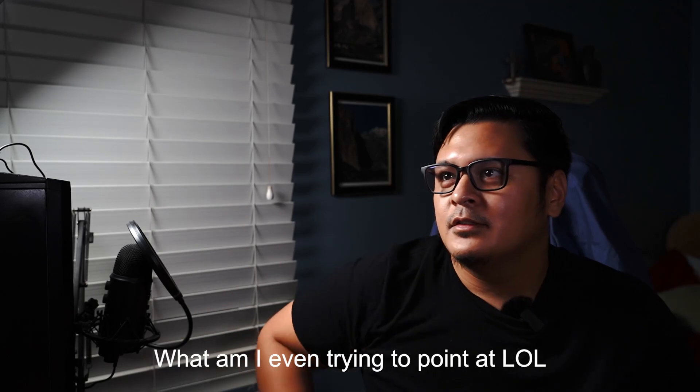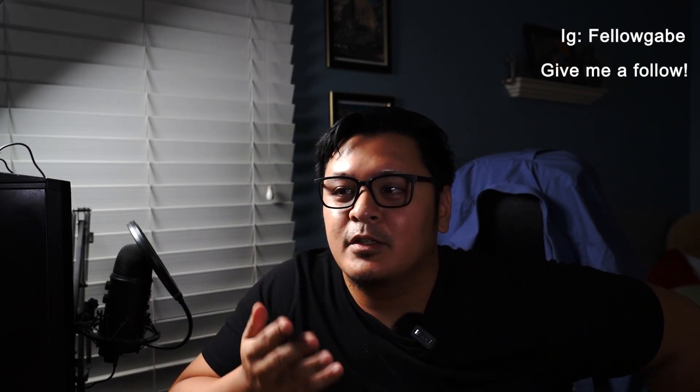Welcome to another episode of street photography. I'm in Pasadena in broad daylight, shooting with the Canon 5D Classic and a 50mm 1.8. If you enjoyed, please give it a like, and if you want more content, give me a subscribe and enjoy.